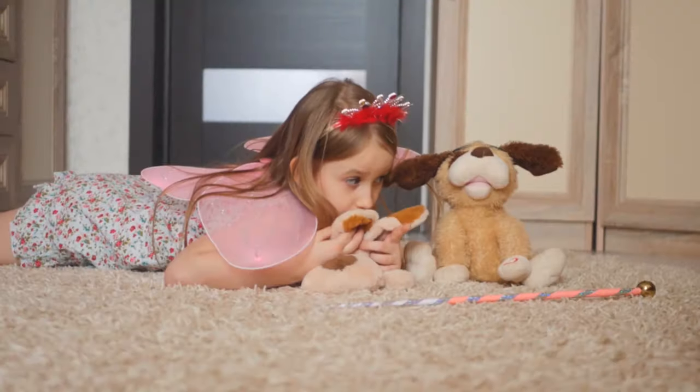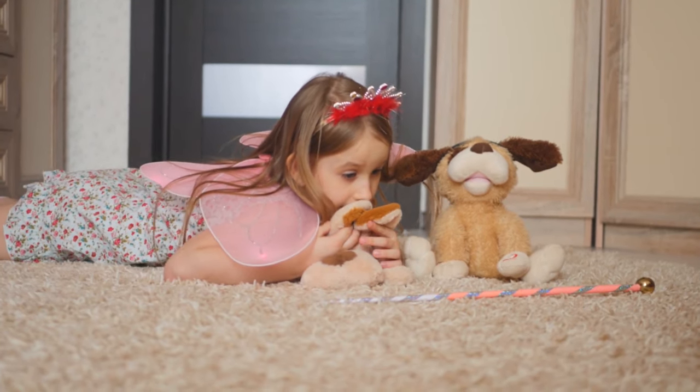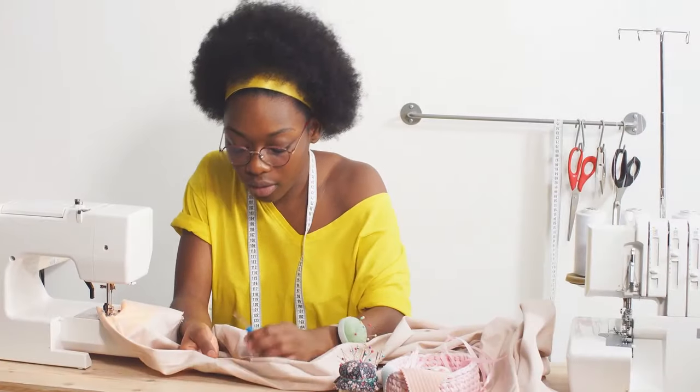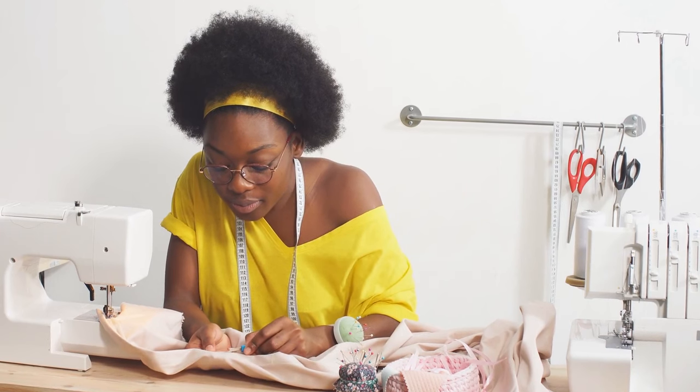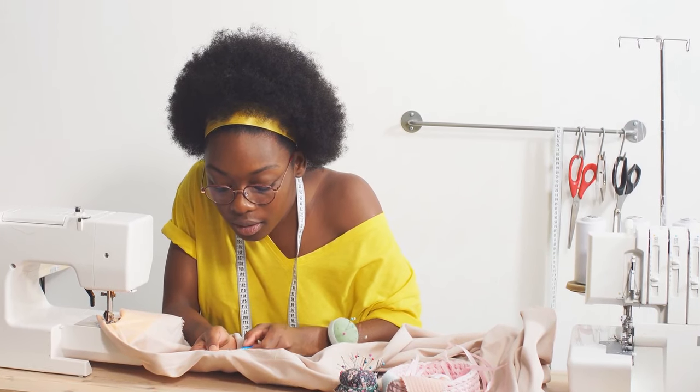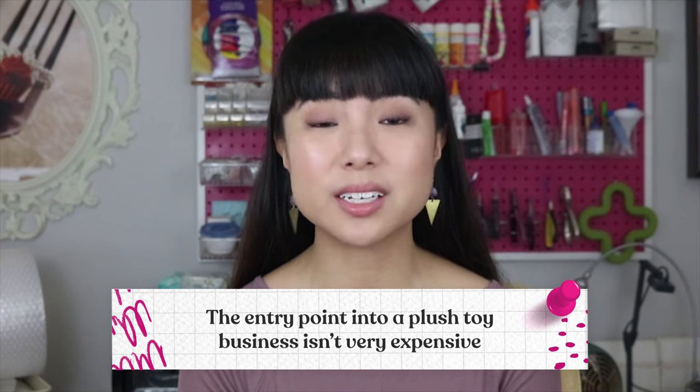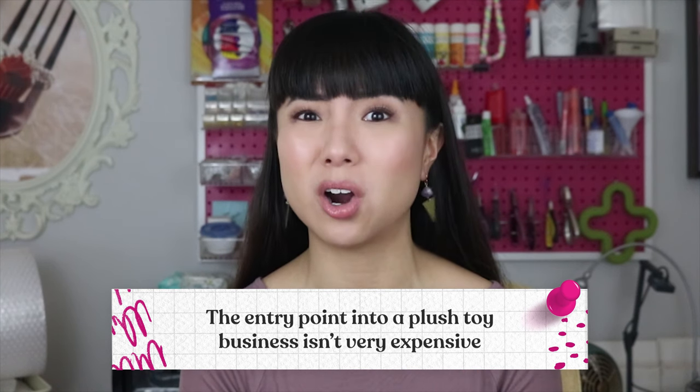Everyone had a soft toy growing up, right? Whether you called it a softy, plushy, or a Teddy, they're a quintessential part of childhood. They're frequently given out as gifts and most children have many more than one. You can create plush toys by sewing, crocheting, knitting, or needle felting, and even some creative combinations that use one or more techniques.